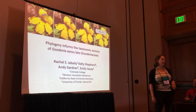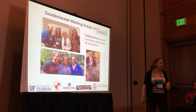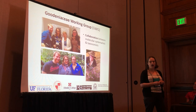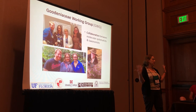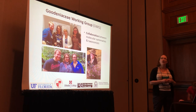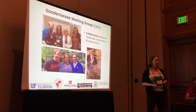Thanks so much. It's a real pleasure to be going after my old Sigma Lab with Brian Drew. This is kind of a victory lap with a project I've been working on for a long time, starting with my postdoc work. We're getting to the point of actually submitting a taxonomic revision within the month. This is a story of collaboration between molecular systematists and plant taxonomists.